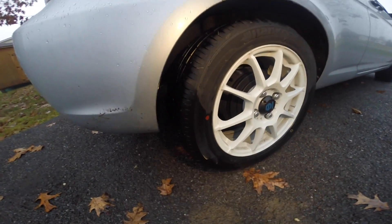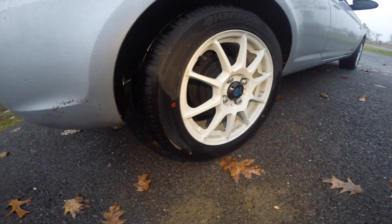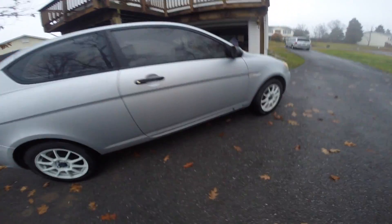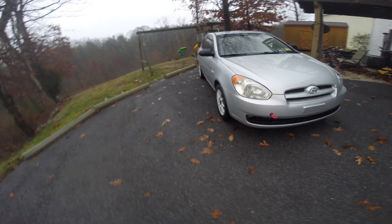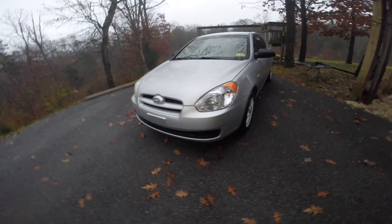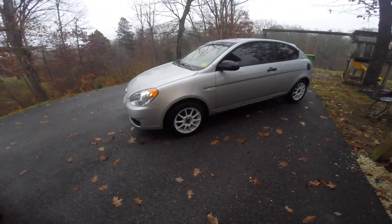I went with bigger wheels — they're 15s, I think 15 by 6, and it's four lug so they're still compatible with the old Hyundai Accent. I can't complain — I've already got about 4,000 miles on them and they're still holding up nicely. The whole process and pricing came out to about $850, whereas Car ID was going to be about $900.